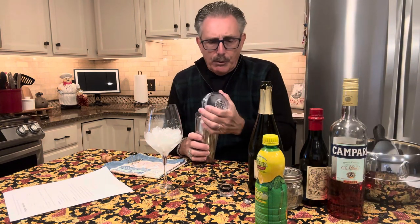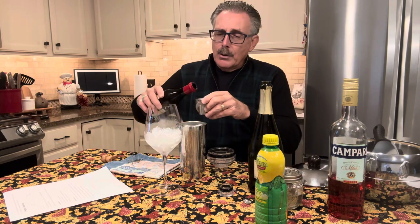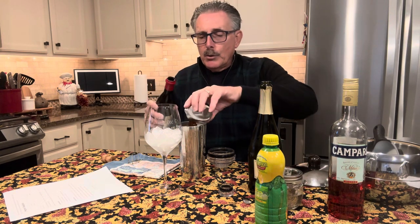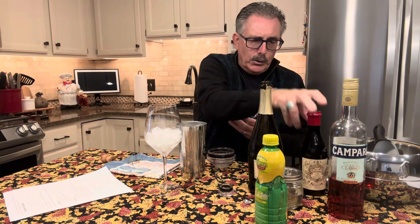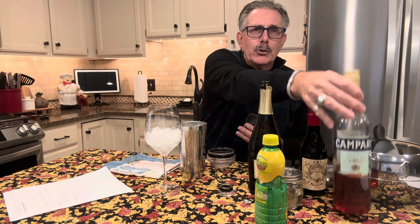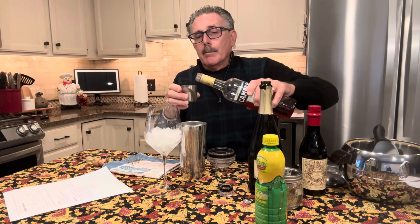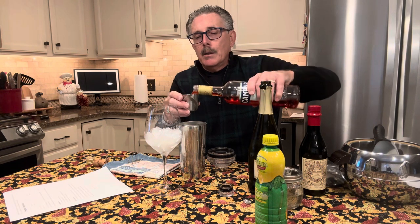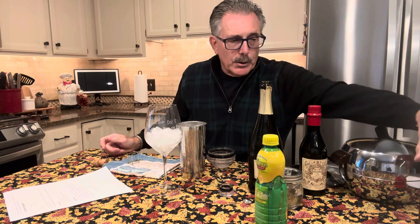So they ask you to fill your rocks glass with ice in advance for this one, and then in a cocktail shaker combine the sweet vermouth and the Campari — it's an ounce and a half of each. There's the sweet vermouth, and my advice to you when you use sweet vermouth: buy the Carpano Antica Formula. It's a little more expensive but it really makes your drink worthwhile. Now the Campari — this is a very nice mixer. Nice, nice red color along with the sweet vermouth.